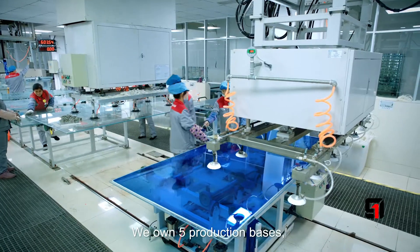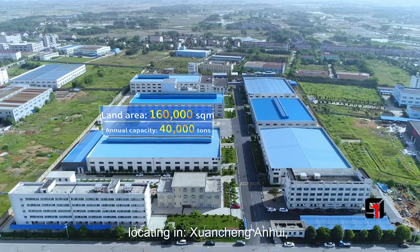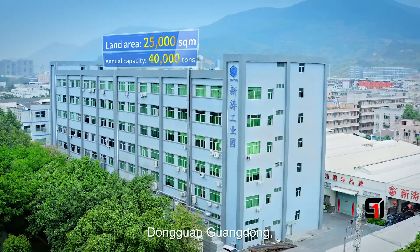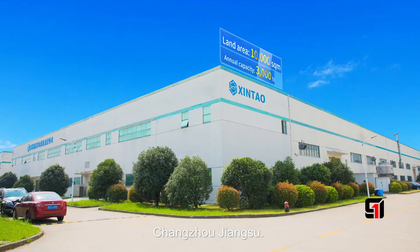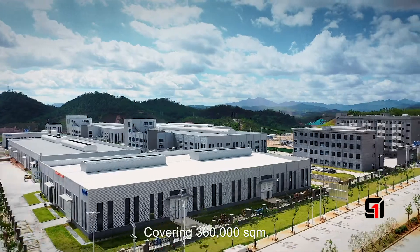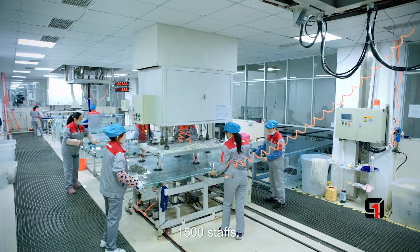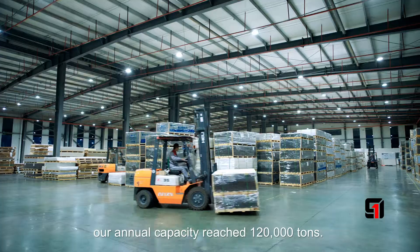We own five production facilities located in Shenzhen Anhui, Guangzhou Zhangxi, Dongguan Guangdong, Huizhou Guangdong, and Changzhou Jiangsu, covering 360,000 square meters, with 1,500 staff and an annual capacity reaching 120,000 tons.